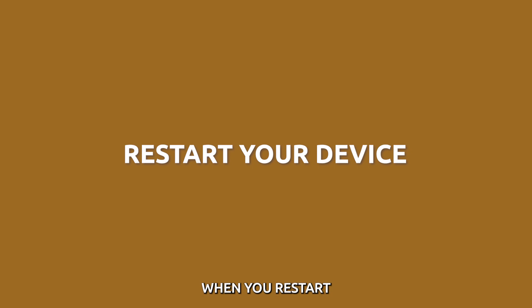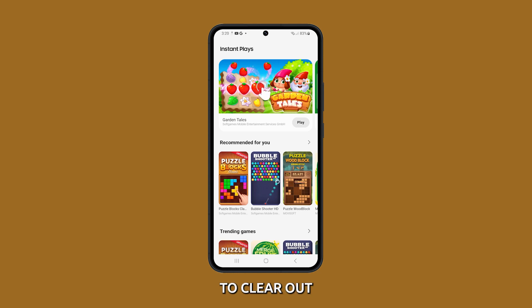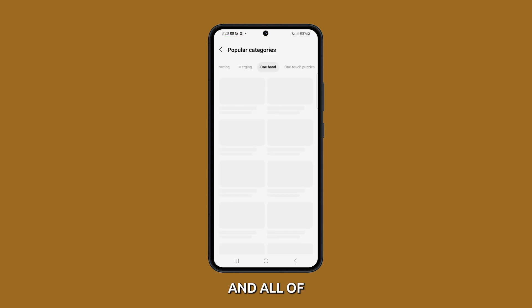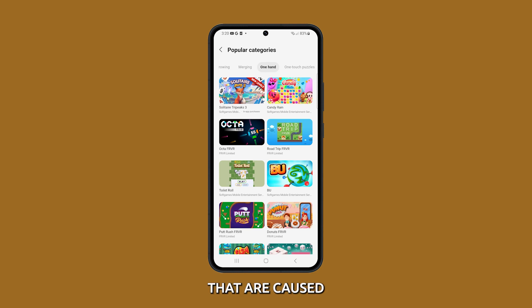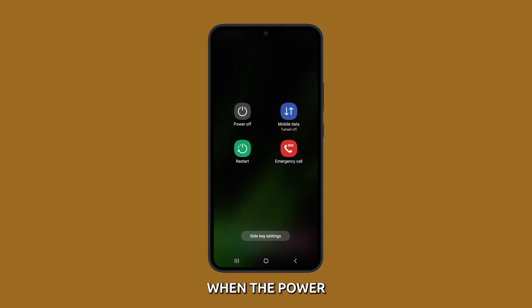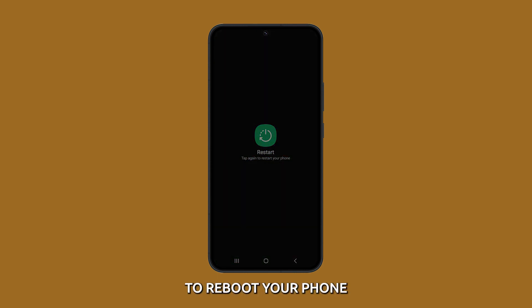Restart your device. When you restart your device, you are essentially resetting it to its default state. This can help clear out any temporary files or processes that may be causing the problem, and reload the operating system and all of its components, which can sometimes fix problems caused by corruption or other issues. Press and hold the volume down button and the power key for a couple of seconds. When the power options show, select restart and confirm you want to reboot your phone.